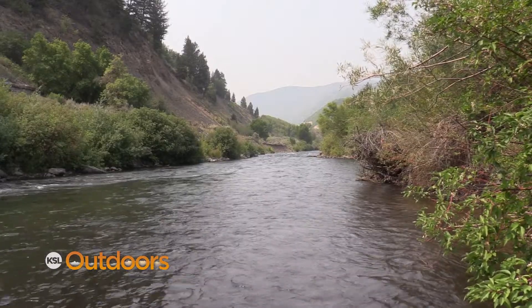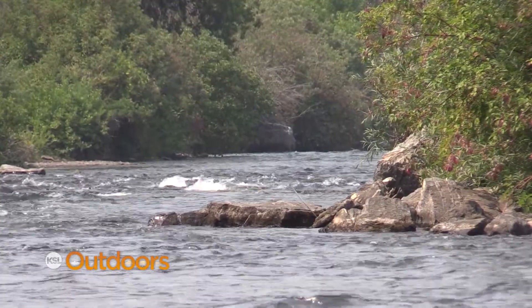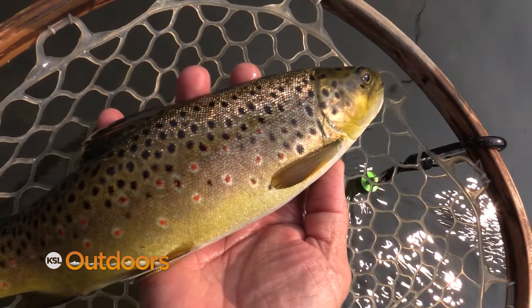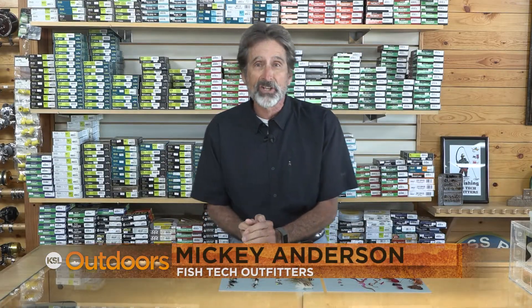The water's cooling down so it holds a lot more oxygen. More oxygen means the fish are a lot more active. Active fish need more food. But there's not a lot of hatches going on, so what are you gonna use? Hi, I'm Mickey Anderson for Fishtech with this week's Fall Fishing Report.